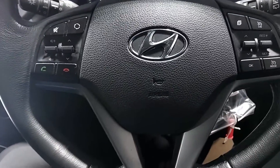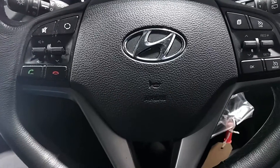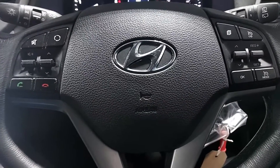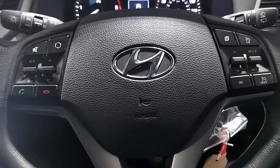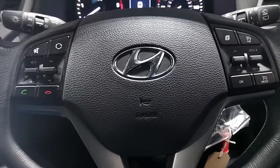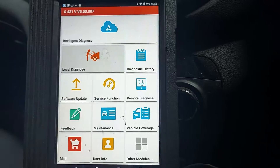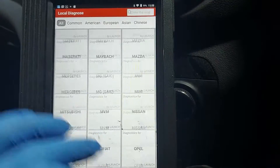Hi everyone. Today we are working on a Hyundai Tucson 2015 model and we got a customer concern of loss of power and intermittent EML light on. It's been to another garage and they erased the fault, but the fault came back intermittently. They couldn't find anything wrong — all they could say is there's a fault but their machine can't read it. So I've plugged in my Launch machine and let's do a quick code scan to see what codes we've got.